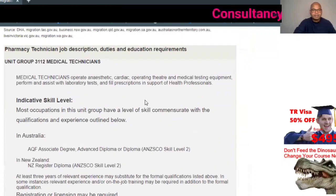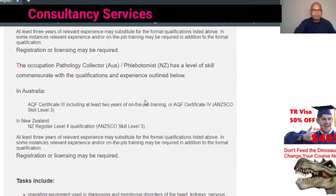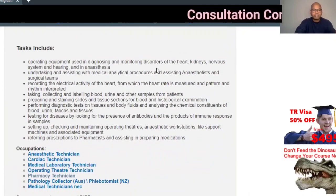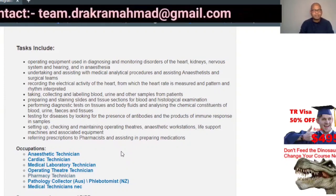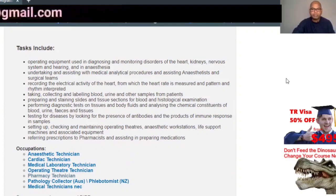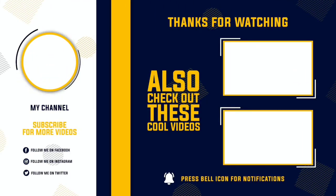This applies not just for pharmacy technicians — even a lot of medical technicians and lab technicians can apply as well. I hope you understood this video. Thank you for watching, and I hope you enjoyed it.